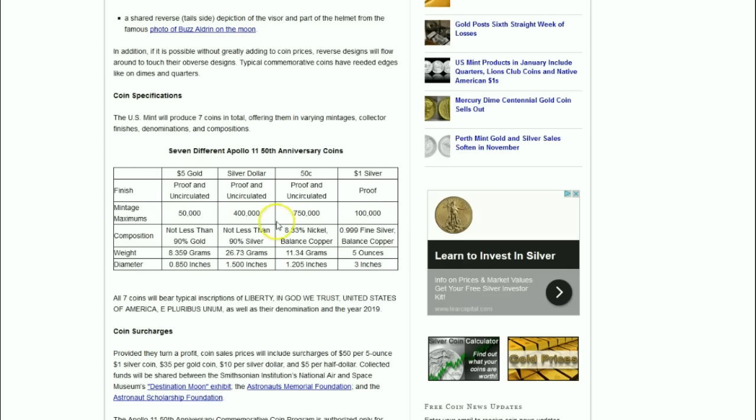The $5 gold piece will be limited to 50,000 pieces. The composition is different — not less than 90% gold, so they could be 999 gold but no less than 90%. Same thing with the silver dollar: not less than 90% silver. The half dollar will be as expected.